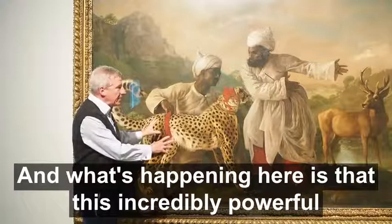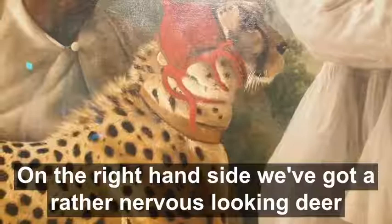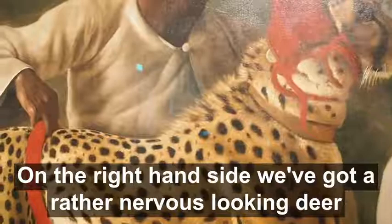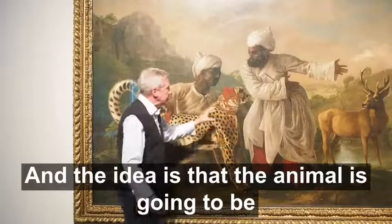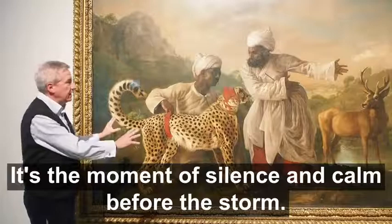What's happening here is that this incredibly powerful, live animal is about to be unleashed. It's wearing a little red hood, and a hand is holding it back from springing forward. On the right-hand side, we've got a rather nervous-looking deer, because the deer is the prey. The idea is that the animal is going to be unleashed so that it chases the deer — it's the moment of silence and calm before the storm.